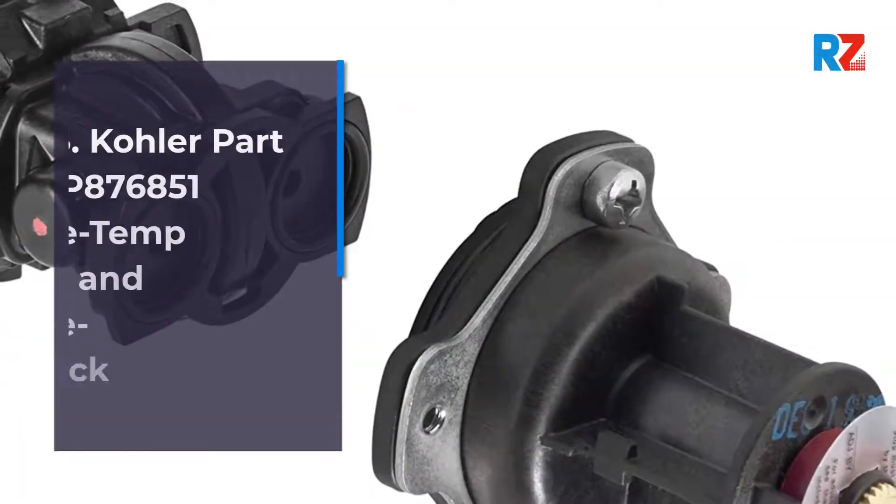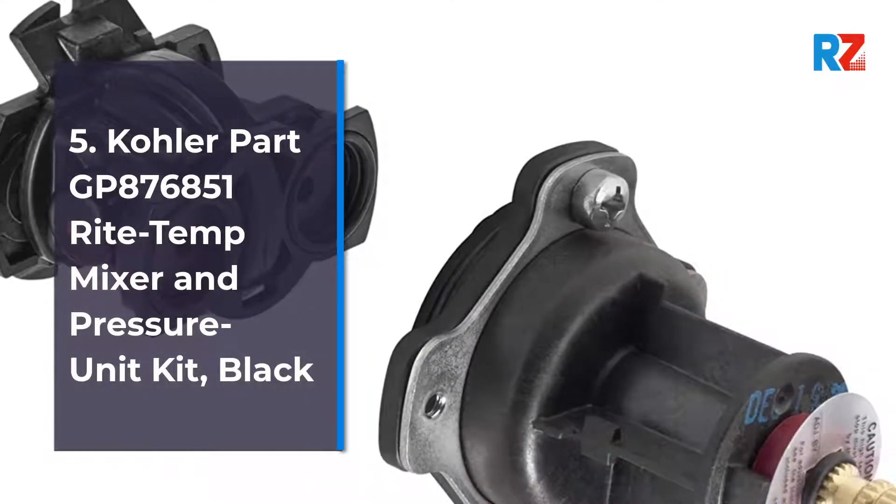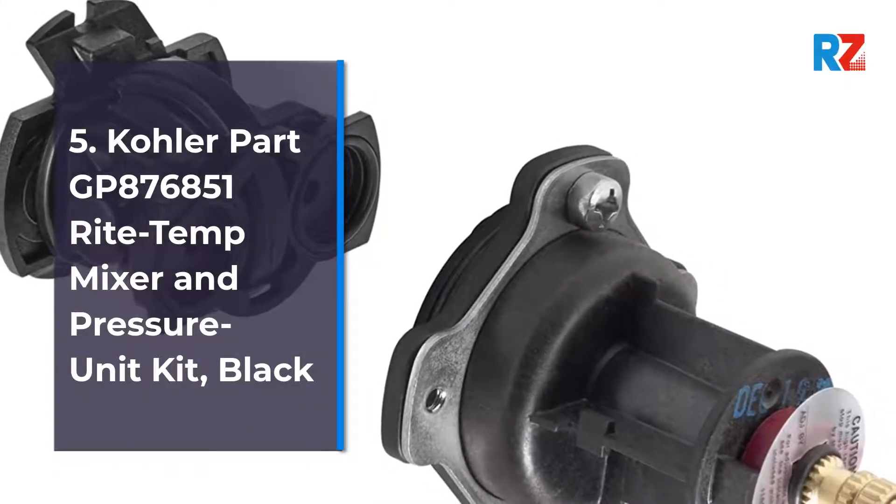5. Kohler Part GP876851 Right Temp Mixer and Pressure Balancing Unit Kit, Black.